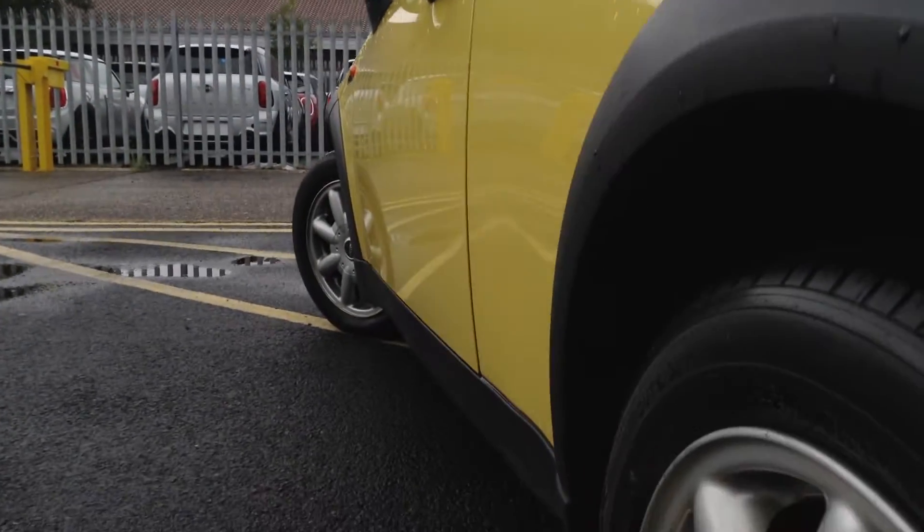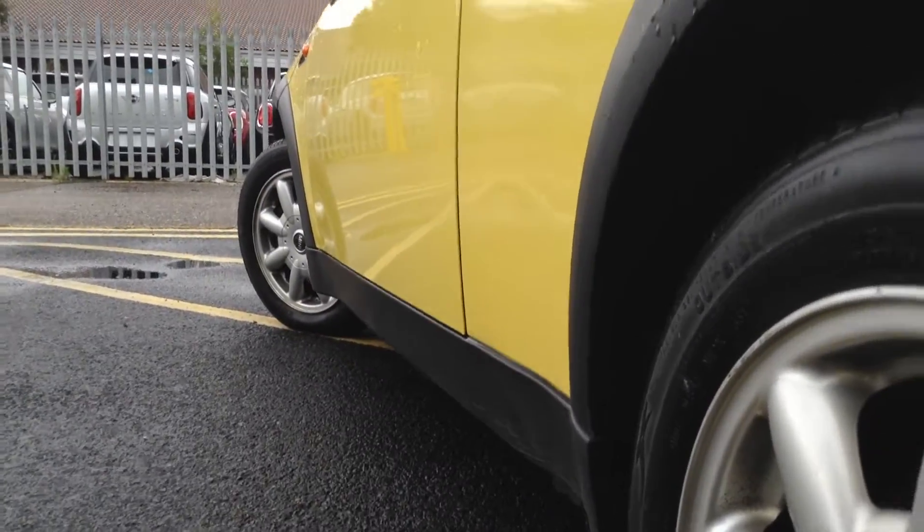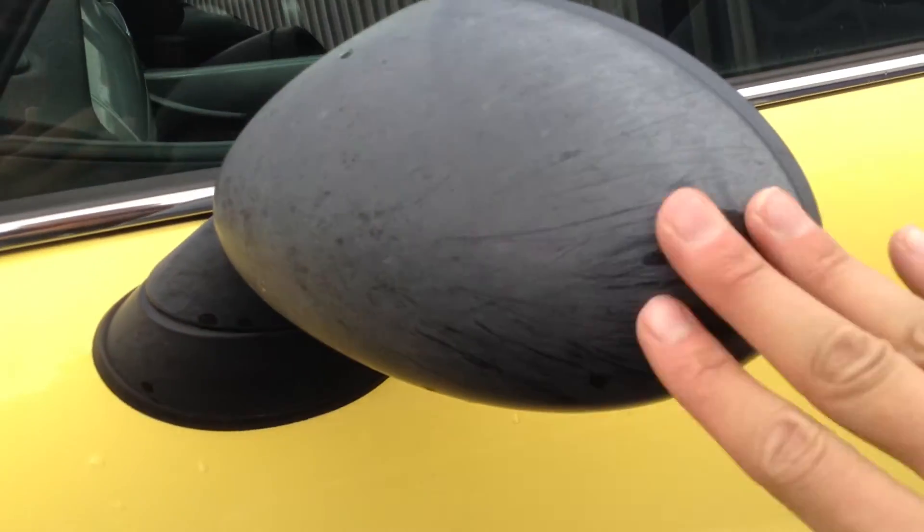Looking down the nearside, there's a very small dink in around here — it's very hard to show on the video. Apart from that, it's looking very well for its age. A couple of little chips around the body just require some touching up with paint. Apart from that, there are some scratches and a little bit of wear to the wing mirror. It doesn't look bad at all — front arch is all good.